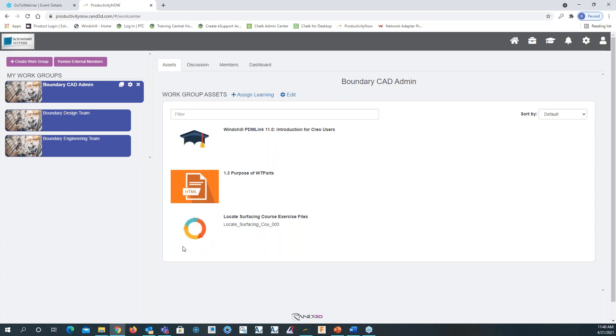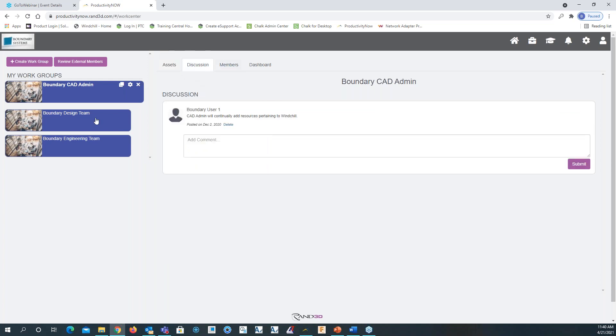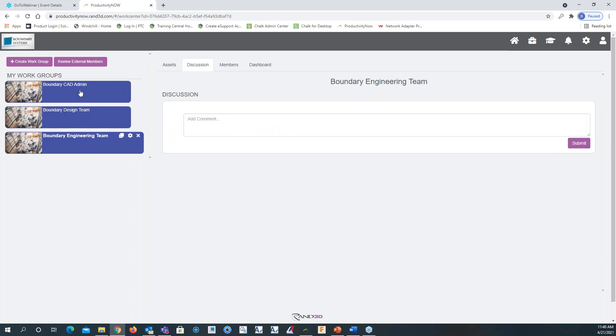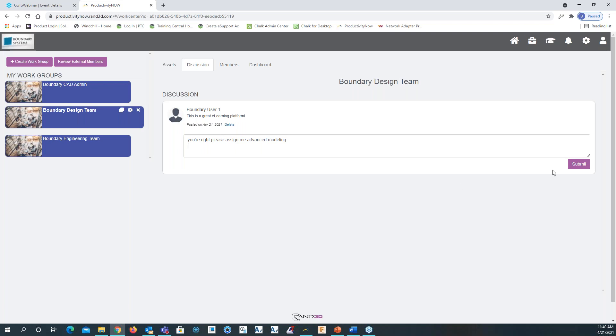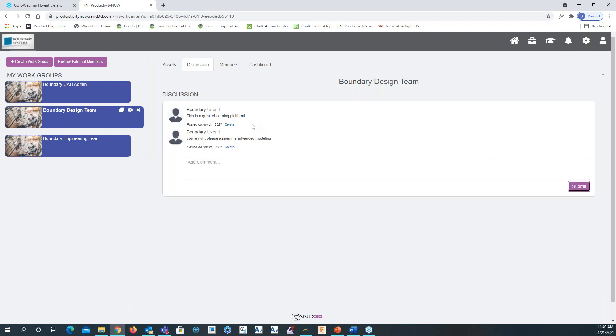The workflow is represented by the symbol with a circle of linked arrows. There's also a discussion board for each group — design team, engineering team, CAD admin team — where you can have a little forum and comment within each group. For example, clicking on the design team, I can see somebody said 'this is a great platform.' I can reply, 'you're right, please assign me advanced modeling,' click submit, and there it is.